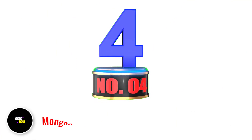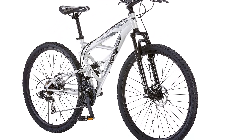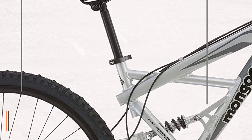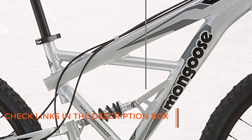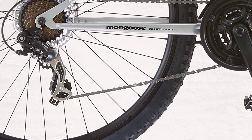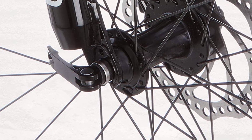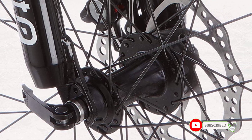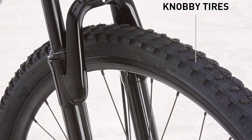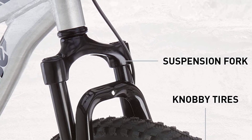Number 4: Mongoose Impasse Men's Mountain Bike. The Mongoose Impasse Adult Mountain Bike is a high-performance bike designed for rugged terrain. Its lightweight aluminum frame and front suspension system provide a smooth and comfortable ride. The bike is equipped with twist shifters and a 21-speed rear derailleur, allowing riders to easily shift gears and tackle steep inclines or rocky trails. The front and rear disc brakes provide excellent stopping power, ensuring safety and control. The bike also features 29-inch wheels that provide excellent traction and stability, making it easier to navigate through rough terrain. Whether you're a seasoned rider or a beginner, this bike offers a comfortable and enjoyable ride for all your mountain biking adventures.